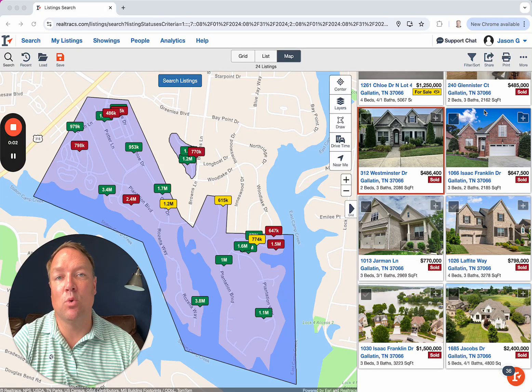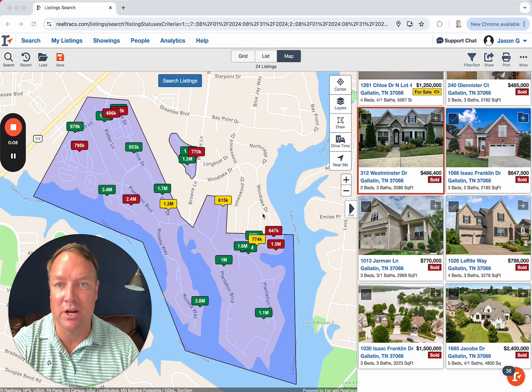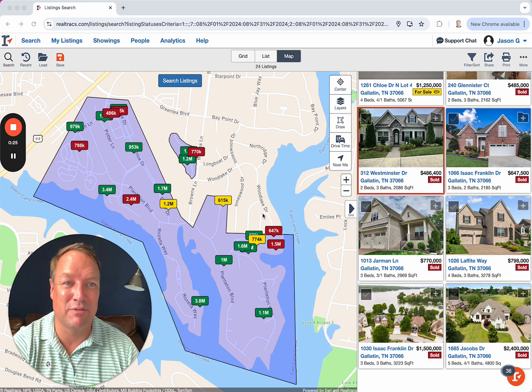It's September 2024. We are looking at Fairview Plantation — only the Fairview side, not the Foxland side, because I like it better, and that's the area that I typically work in. What we're seeing on the market: we are seeing more homes for sale than we have seen over the rest of the year. I think there are 16 currently on the market. Typically we see 8 to 12 at most, and sometimes that even dips down to 5 or 6.